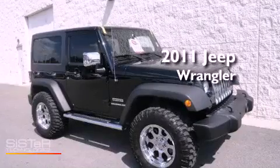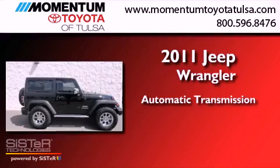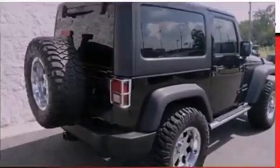This is a 2011 Jeep Wrangler. This SUV has an automatic transmission, a 3.8-liter V6, and the added capability of four-wheel drive.